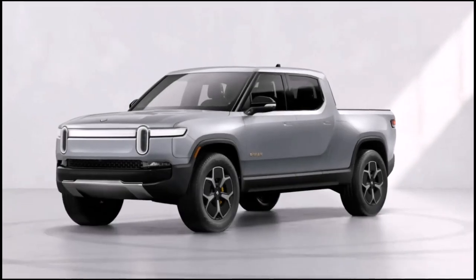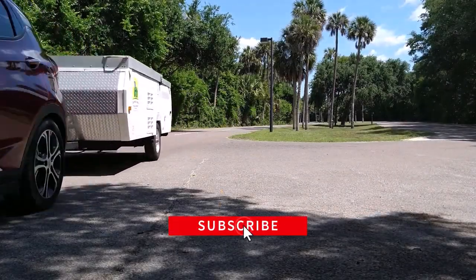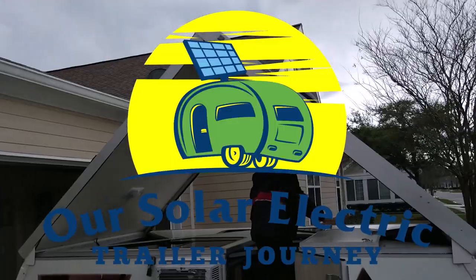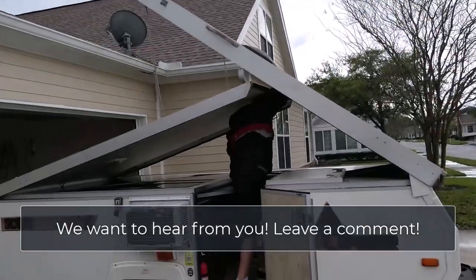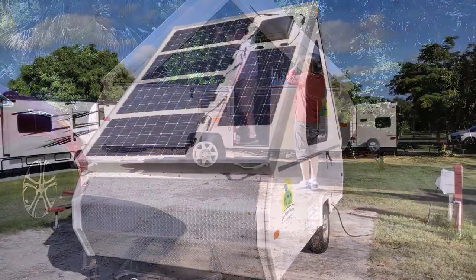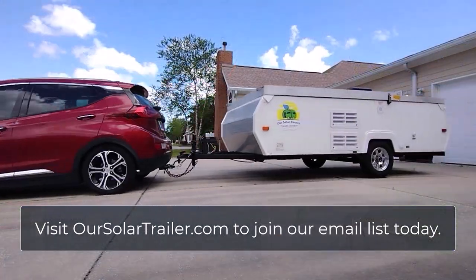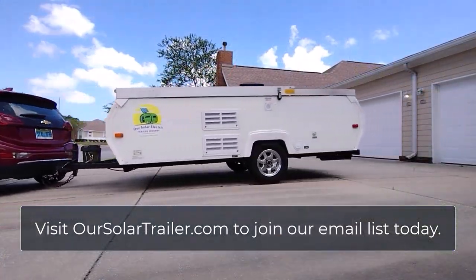When we heard our Rivian wouldn't be delivered until Christmas of 2023, we decided to see what we could tow with our Chevy Bolt, launching our solar electric trailer journey. We have a lot to learn and we're sharing what we discover along the way. We've added solar panels to our A-Liner Scout Pawfoot trailer, preparing us for doing the same on a bigger trailer when the Rivian arrives. Join us by subscribing now.